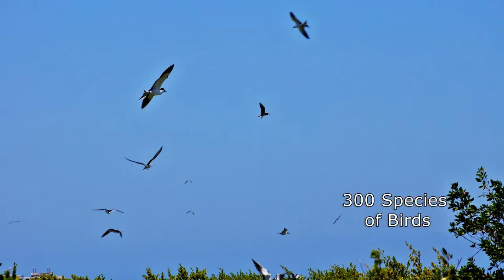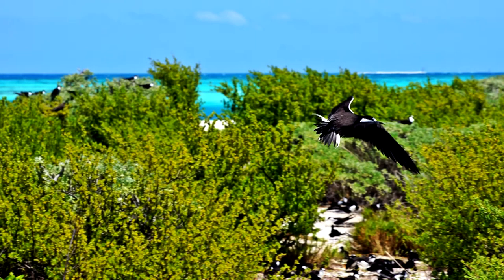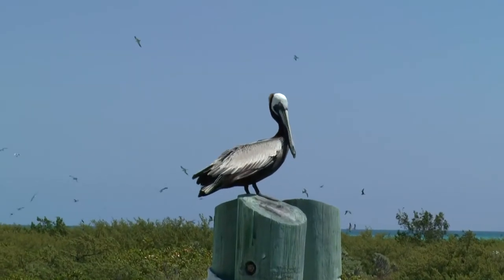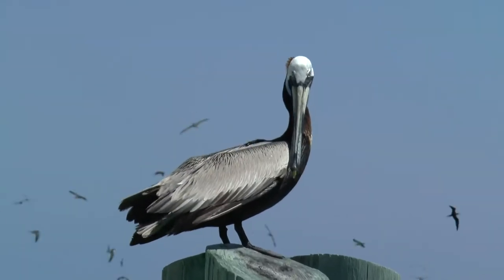Almost 300 species of birds have been spotted in the park, some coming in huge numbers — as many as a hundred thousand sooty terns alone migrate to this tiny nesting ground out in the Gulf. And how do all of these birds live so far from a fresh water source? Many marine birds have glands connected to their bills that rid their bodies of excess salts, allowing them to drink salt water.